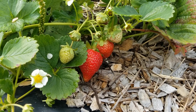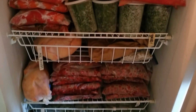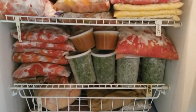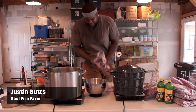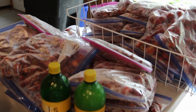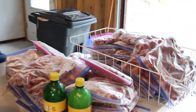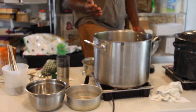We harvest our strawberries, raspberries, and blueberries every two days when they are in season. We wash and freeze the berries to keep them until we have enough to make preserves. On jam making day, we weigh the berries and thaw them out. A basic recipe is two pounds of fruit, two tablespoons of lemon juice, three tablespoons low or no sugar pectin, and one and a half cups of natural sugar.